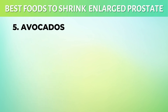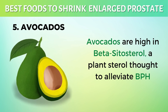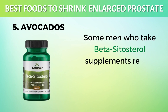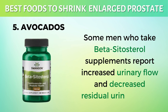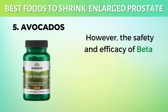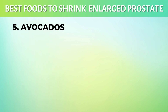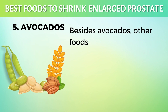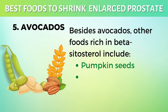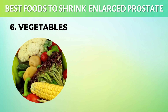5. Avocados. Avocados are high in beta-sitosterol, a plant sterol thought to alleviate BPH symptoms. Some men who take beta-sitosterol supplements report increased urinary flow and decreased residual urine volume. However, the safety and efficacy of beta-sitosterol supplements have not been established. Besides avocados, other foods rich in beta-sitosterol include pumpkin seeds, wheat germ, soybeans, and pecans.